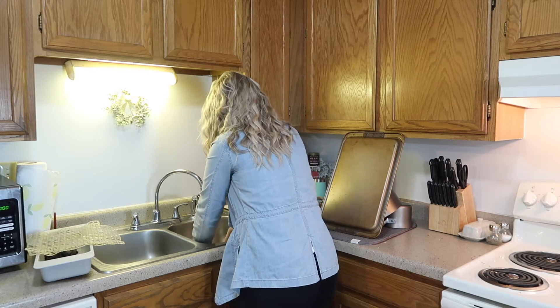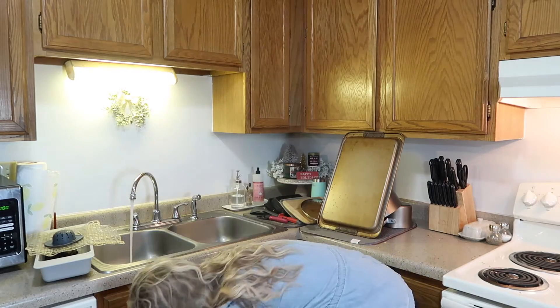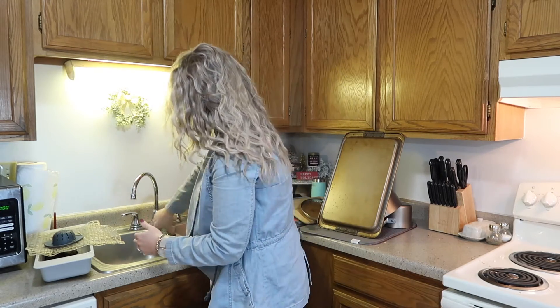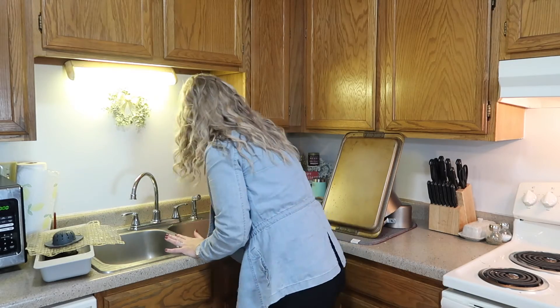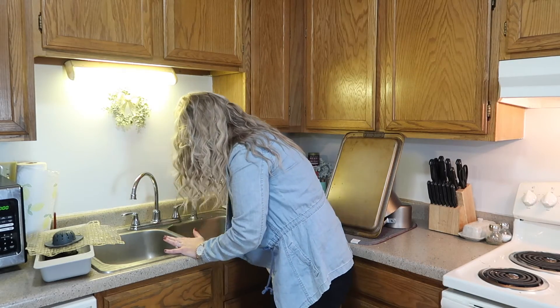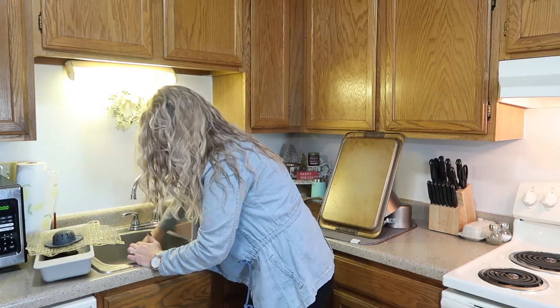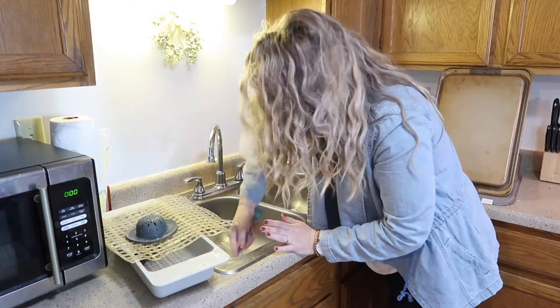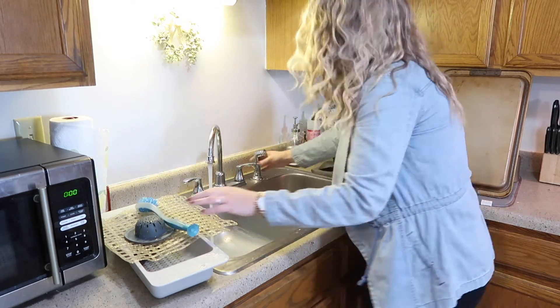Every time I do the dishes I make sure to scrub out my sink using the Mrs. Meyers Cream Cleanser. I just honestly love this stuff because it not only lifts all the tough stuck-on food, but it smells amazing. It's great if you guys have a garbage disposal like we do because this product really helps with any unwanted smells. If you guys want to purchase this as part of your $20 Grove Collaborative order to get the free five-piece set, I will make sure to have it linked down below in my description box.